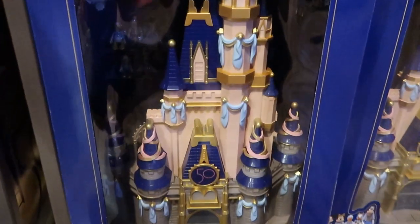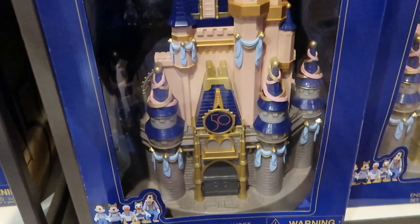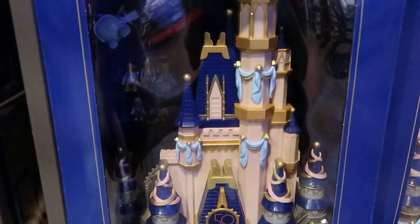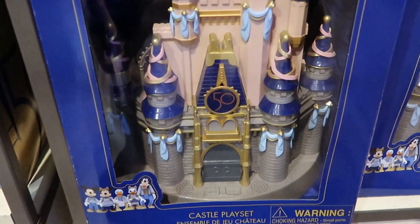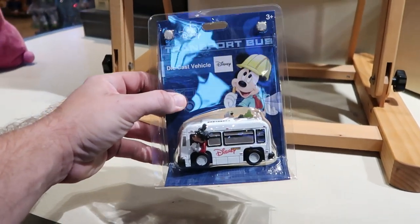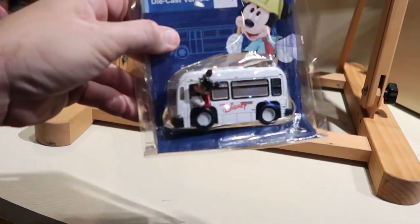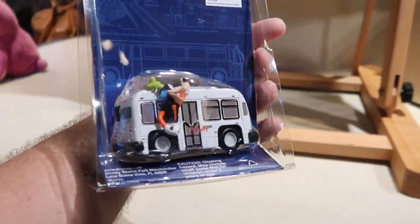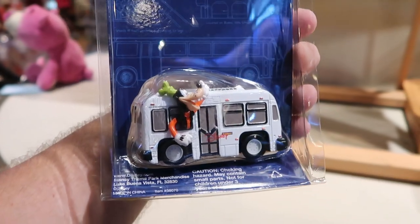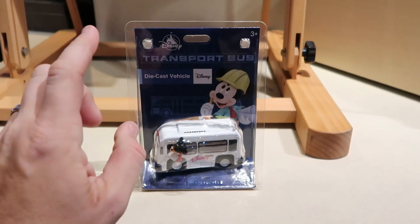Underneath there you have the 50th Anniversary Celebration Deluxe Castle Play Set — I always love this, I remember seeing it over in the Emporium on Main Street USA. And there's this little diecast vehicle transport bus — look at that, you've got Mickey hanging out the window. It says Disney Transport, and on the other side you've got Goofy. It's a really fun little take-home for only $9.99.